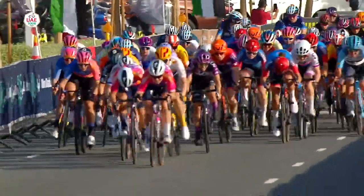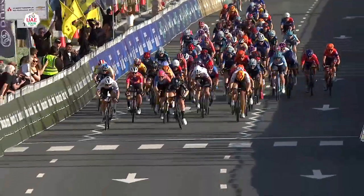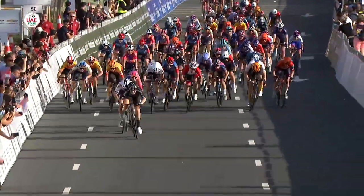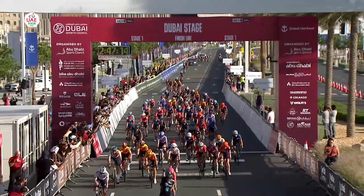The final kilometer is being launched by SD-Worx, who work hard for the Dutch European champion. But it's her former teammate Charlotte Kool who overtakes the European champion and wins the first stage of the UAE Tour.